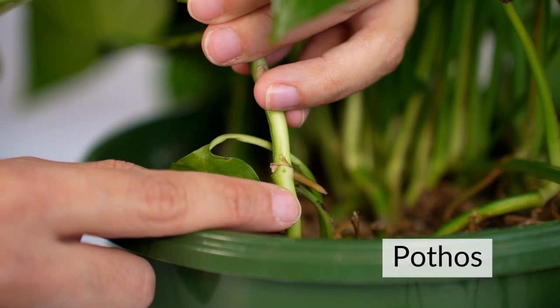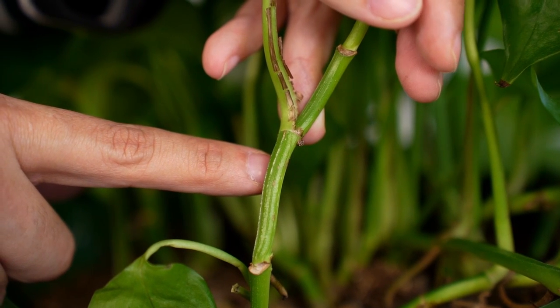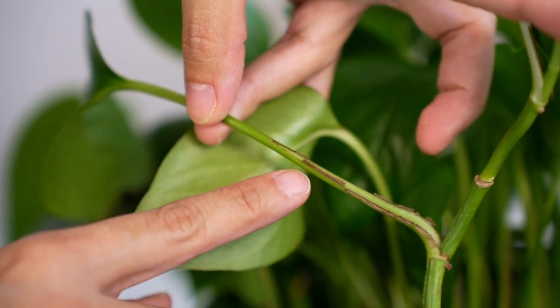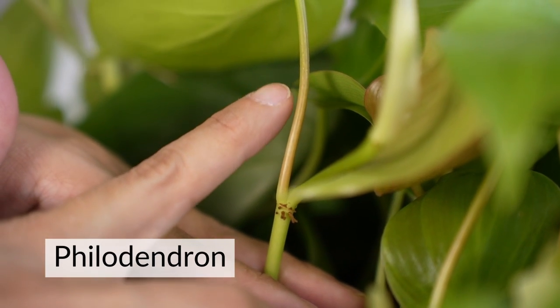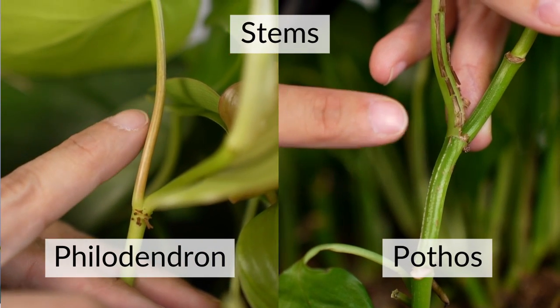Let's talk about the stems. In the Pothos, stems are usually green — or green and white if variegated — and they are thicker with indentations, almost like celery. They sometimes have dried parts where new leaves emerge. In the Philodendron, the petioles and stems are thinner, and sometimes they have a brownish, pinkish, or reddish hue, especially the petioles of new leaves.